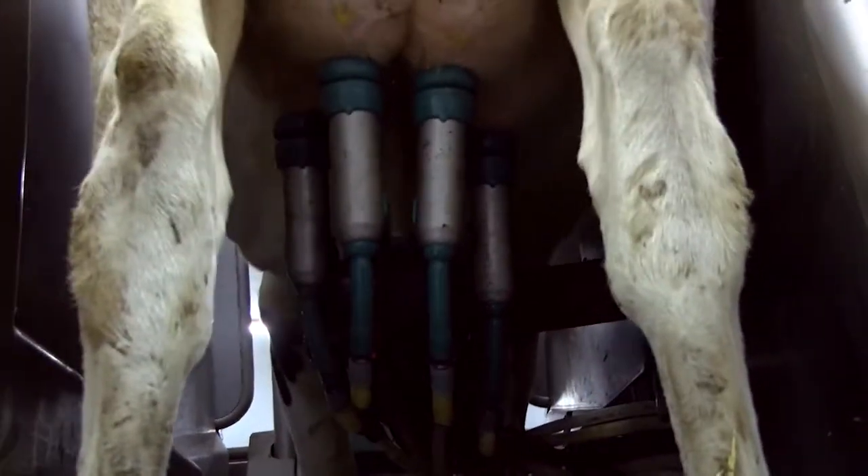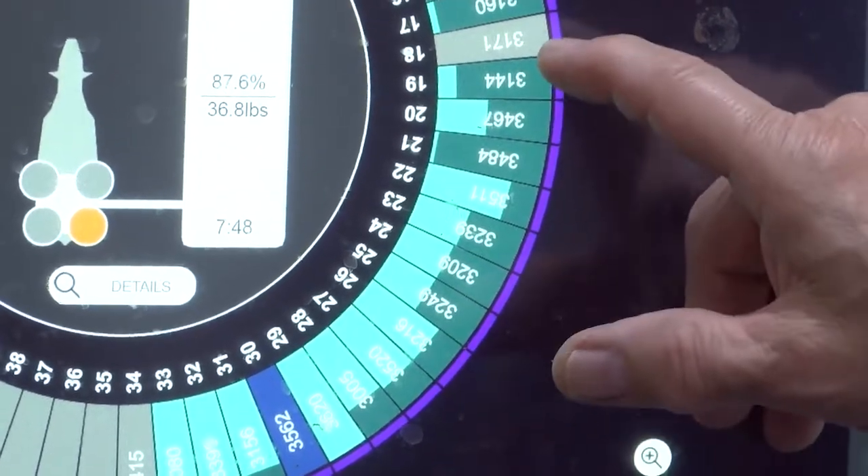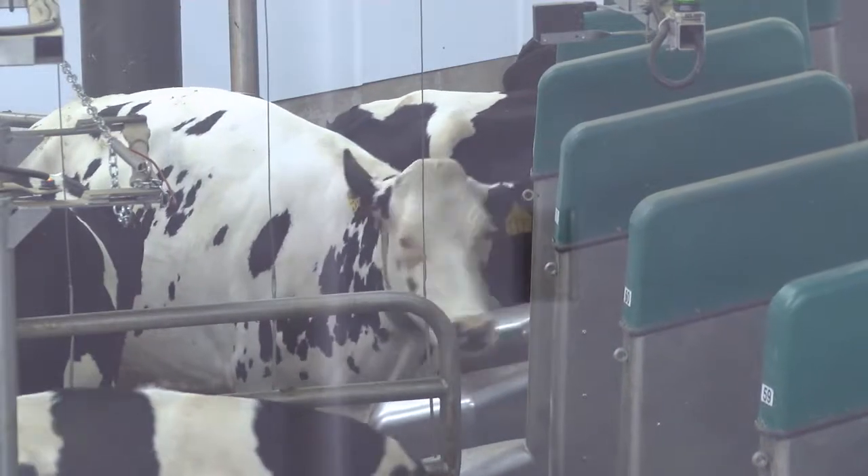As she is milking out, the color of that piece of the pie chart with her number changes to a darker green as she reaches her average. Most cows are finished milking in five to six minutes.